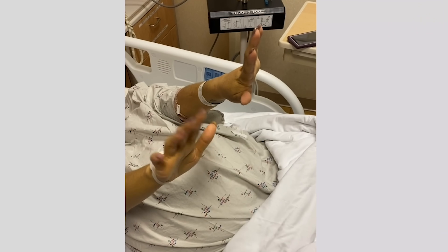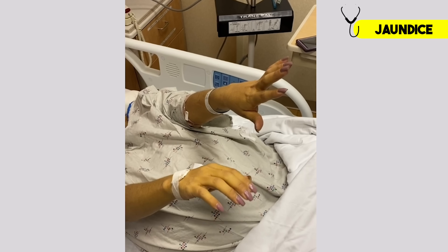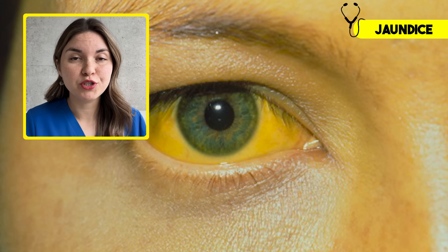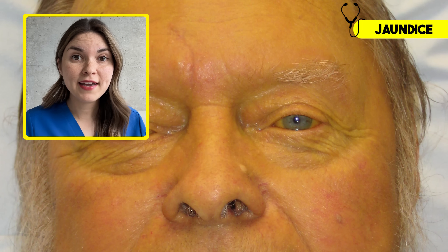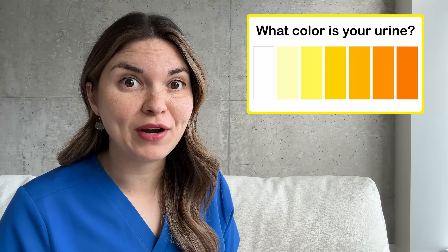Now let's look at that video of asterixis one more time. Do you notice how her skin looks a little bit yellow? This is called jaundice. The liver is responsible for processing and eliminating bilirubin, a yellow substance produced when red blood cells break down. But when the liver isn't working properly, bilirubin builds up in the blood, and if levels get high enough it can be quite dramatic — even changing the color of your urine to a dark yellow or brown tea color. And this isn't the only cause of tea-colored urine — I made a whole video about what your urine says about your health, so I'll leave a link in the description.